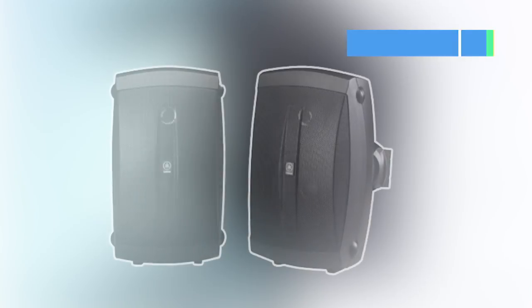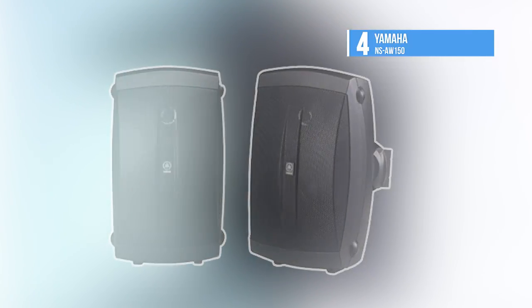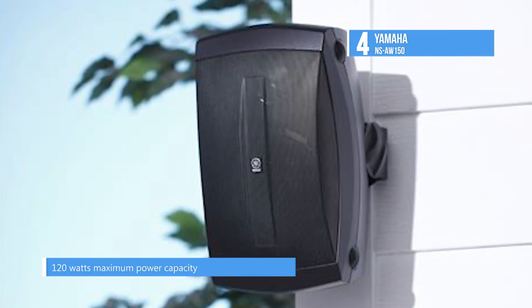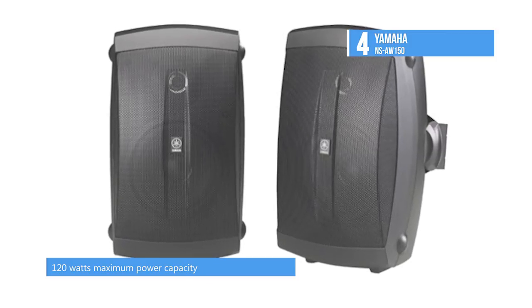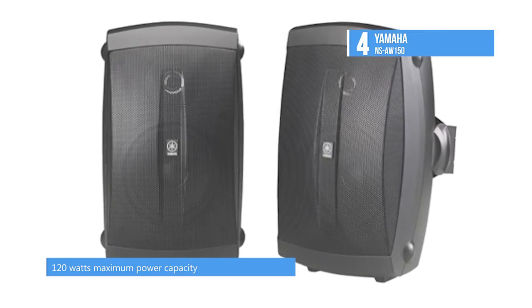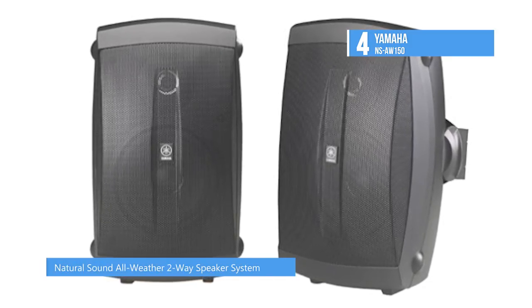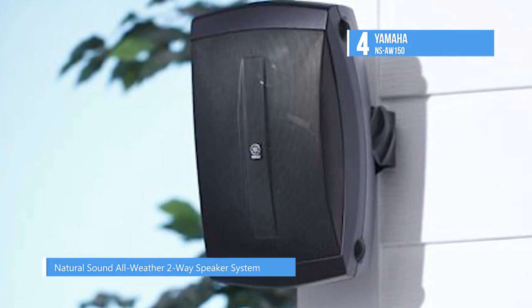Up next, we have the Yamaha NS-AW150. It has built-in feet, perfect for placing on a table or shelf. If you'd rather wall mount them, the included bracket allows for horizontal or vertical placement. They are built to stand up to mother nature, and they also look and sound great, so you can get the same stellar sound as the party moves from inside to outside and back.